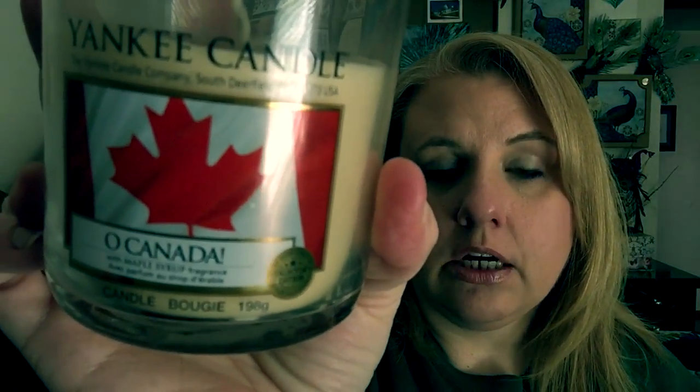First I will show you guys the small candle that I got. This one is from Canada and it is called Oh Canada. It has the Canadian Maple Leaf on the front of it and it basically smells like maple syrup — it just says Oh Canada with a maple syrup fragrance. Underneath it says Candle Bougie. This is a one-wick, and you guys it smells so, so good, just like maple syrup. I actually had somebody send me pure maple syrup from Canada and this candle smells just like it. This is going to be a really good one to burn now or in the winter time.